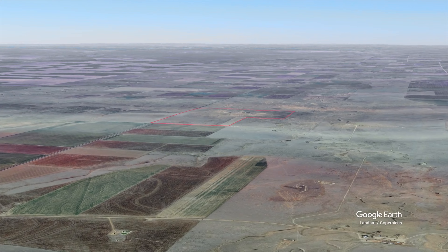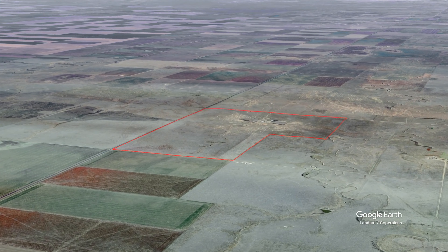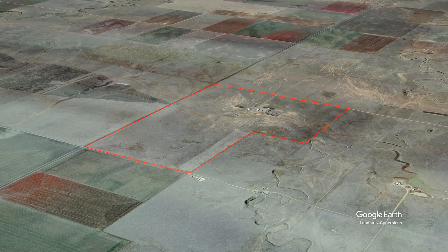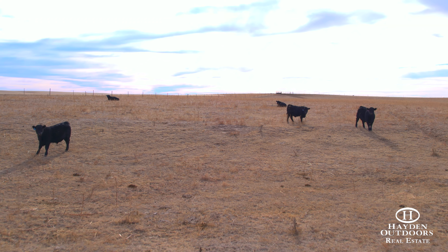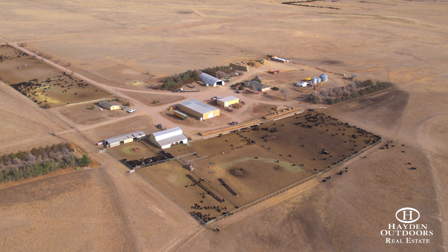Plumbush Creek Ranch sits just an hour-and-a-half northeast of Denver and 30 minutes away from I-76 and Brush, Colorado. The ranch consists of 400 acres of gently rolling hills covered in native grass with an excellent set of improvements.